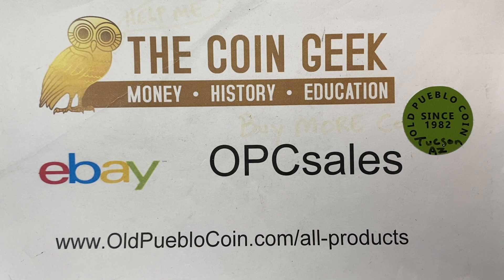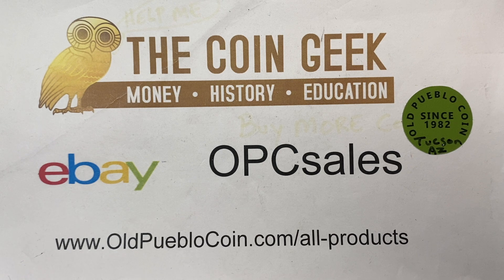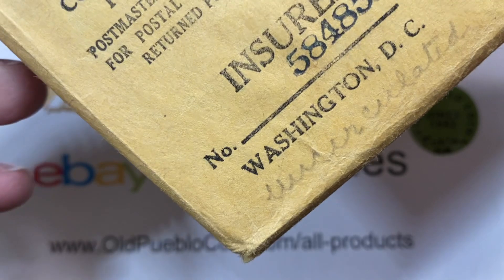Hey guys, it's Ben the Coin Geek at Old Pueblo Coin, where we have a brick and mortar store in Tucson, Arizona. Some of my favorite things and some of your favorite things to do is go through the old time machine here and look at stuff in old mint packaging.